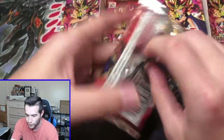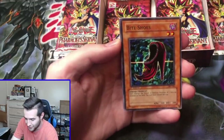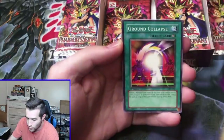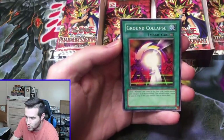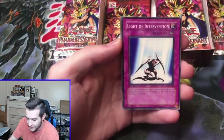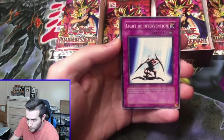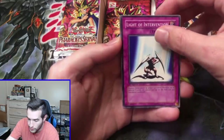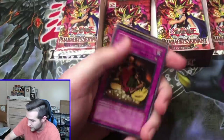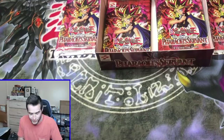First edition Pharaoh's Servant — can we get the Jinzo pull? Bad Rhythm, Bite Shoes, All-Seeing White Tiger. We've still got pretty good ratios. Ground Collapse, Light of Intervention — let's make sure we're good for the foil pull. And Appropriate. These ratios are crazy. We're two for ten packs. Two for ten.